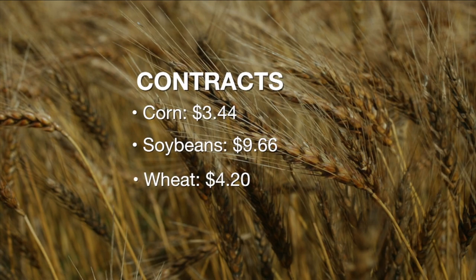Let's look at ending stocks. For wheat in the United States, the market was expecting 946 million bushels and got 960 — higher than expected. World ending stocks came in at a record 9.85 billion, higher than last year, up from $9.2 billion a couple months ago. For corn, the market was expecting 2.29 billion bushels and it came in at 2.34 billion. World corn ending stocks came in at 7.91 billion bushels, just near expectations of 7.95 billion.